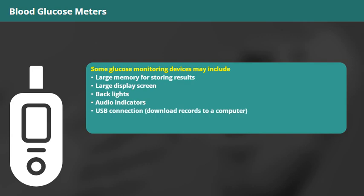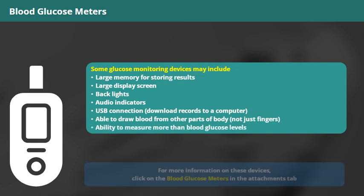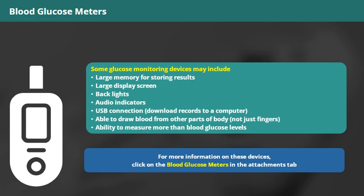There are also meters that allow the individual to draw blood from places on the body other than the fingers, and can measure more than just blood glucose levels. For more information on these devices, click on the blood glucose meters in the attachments tab.